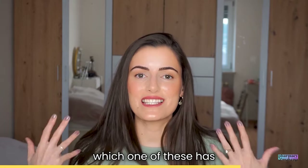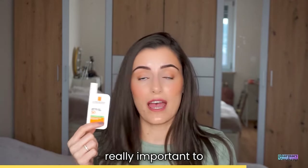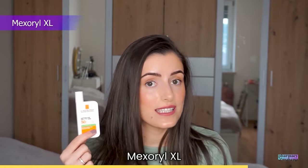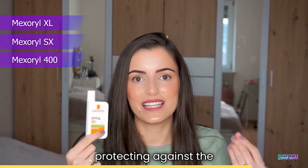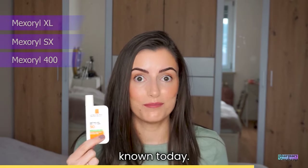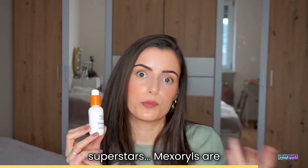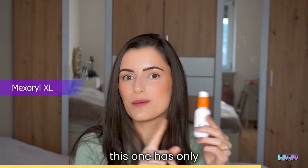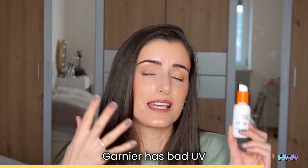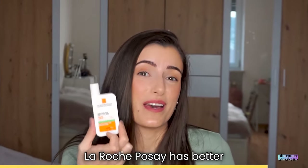Now, which one has better UV filters? UVMune has eight UV filters in total, out of which three are really important to emphasize: Mexoryl XL, Mexoryl SX, and Mexoryl 400 — the best UV filter for protecting against ultra-long UVA rays known today. Garnier on the other side has decent UV filters, but out of these three superstar Mexoryls, Garnier only has Mexoryl XL. I'm not saying Garnier has bad UV filters — they are decent — it's just that La Roche-Posay has better UV filters.